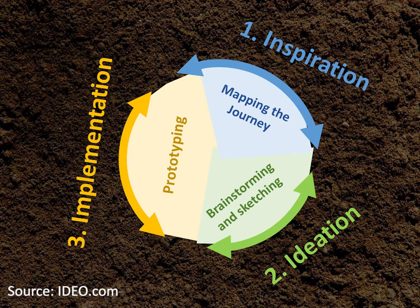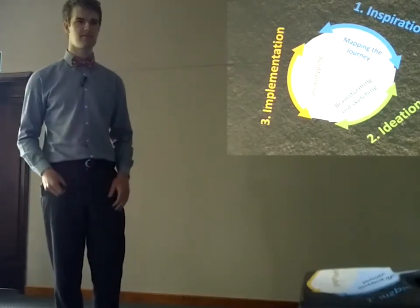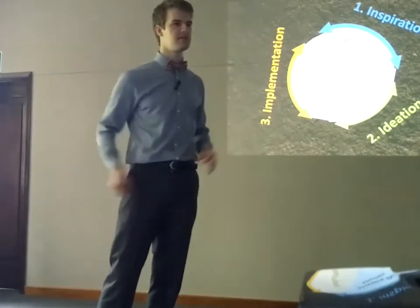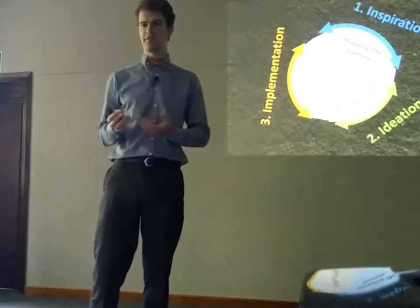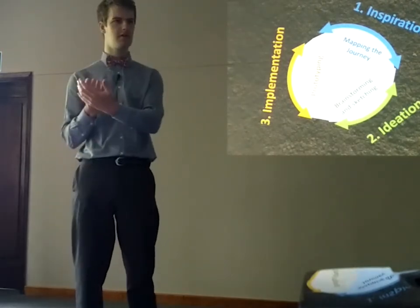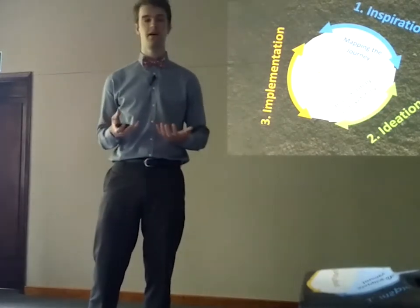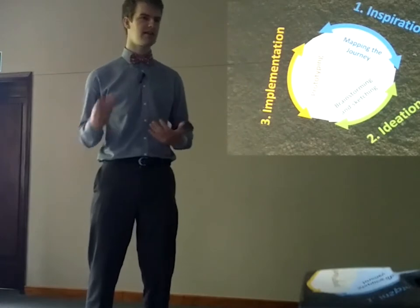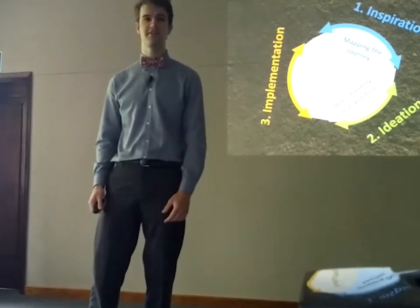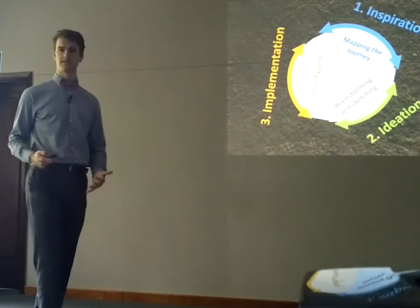Another tool in the implementation stage that a lot of designers use is prototyping. You'd make very rough prototypes — maybe a key hanger out of cardboard and scraps of wood. Or if you're designing an app, you might not even get someone to program the app; you might just have printed sheets of cardboard showing different stages of using the app. With this prototype you can take it to a customer and very quickly get feedback on the product you're designing before you spend a lot of money actually rolling something out.